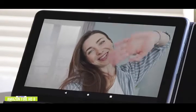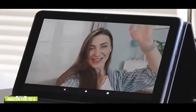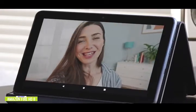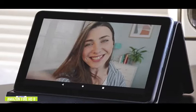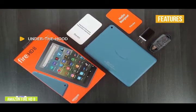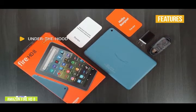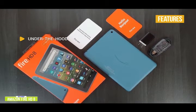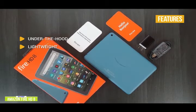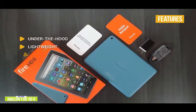The Fire HD 8 also comes with two speakers suitable for consuming general content or listening to music. The two megapixel front and rear-facing camera is good for conferences or video calls with family members or co-workers, provided you have ample lighting. Under the hood, you'll find a 2.0 GHz quad-core processor, 2 megapixel front and rear camera, 8-inch 1280 by 800 pixel display, 32 gigabytes of storage, 2 gigabytes of RAM, and a USB-C port. Lightweight at just 0.8 pounds, making it a very light and mobile companion if you're constantly on the move.